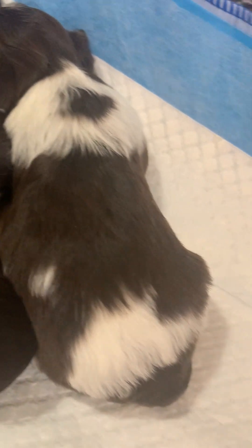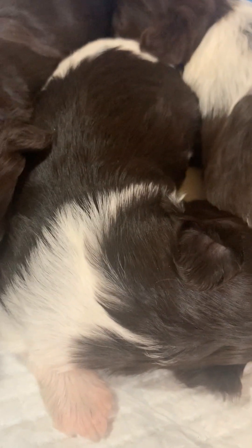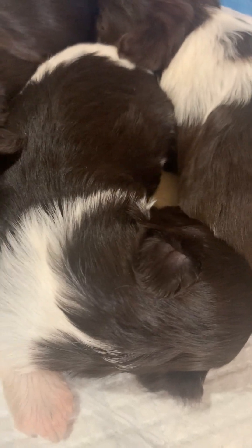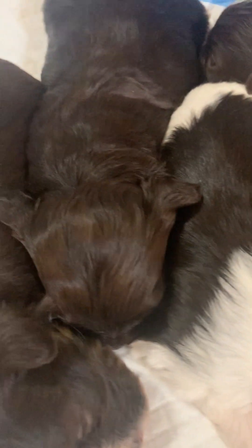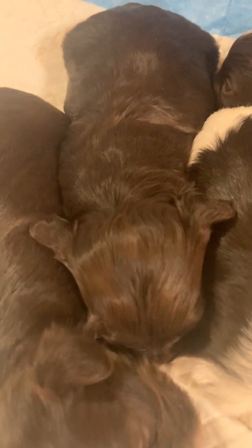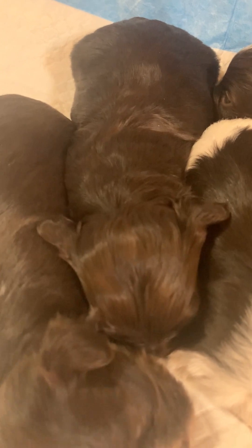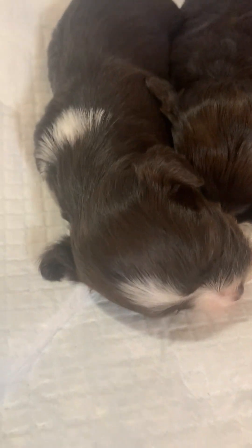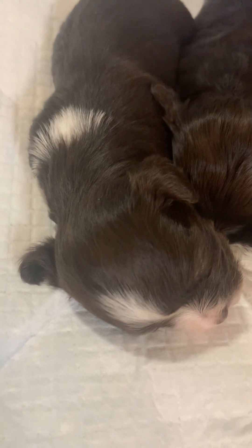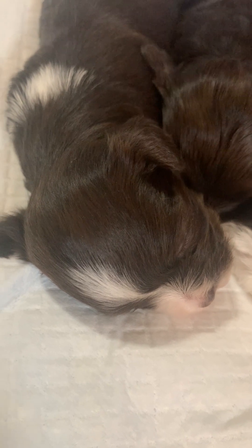On this side, girl one is the red chocolate. This one here is girl two - a lot of white but dark chocolate. And girl four wedged herself in there - she's the one with the solid chocolate face. She'll have a white beard. And this one here is girl three - she's got the partial white collar and a big blaze on her head.